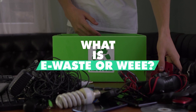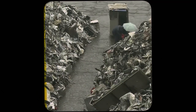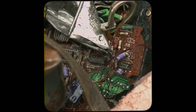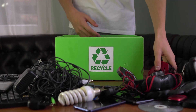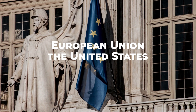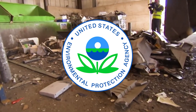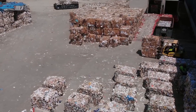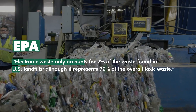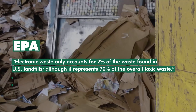WEEE stands for Waste Electrical and Electronic Equipment. E-waste, electronic waste, and end-of-life electronics are all terms used to describe used electronics that are at the end of their usefulness and are thrown into the trash, landfills, dumps, donated, or taken to a recycler. The United States Environmental Protection Agency recommends Americans recycle their electronics instead of throwing them in local garbage, and is working to reduce the amount of e-waste in American landfills. Electronic waste only accounts for 2% of the waste found in U.S. landfills, although it represents 70% of the overall toxic waste.